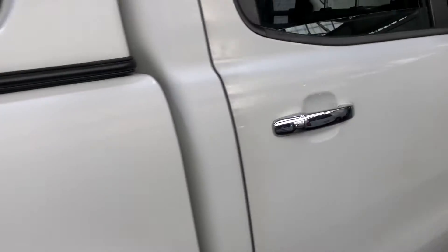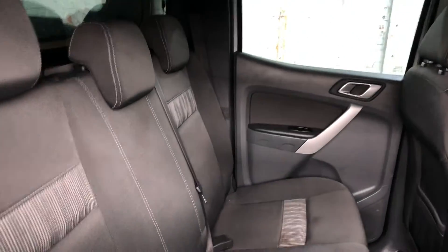This dual cab comes with plenty of space in the back. It has a full cloth interior throughout with lots of room for all passengers.